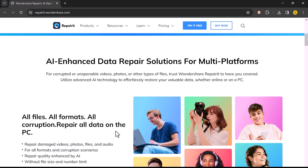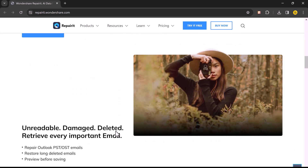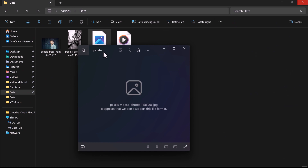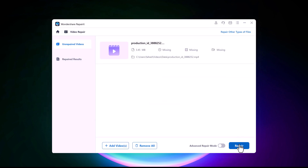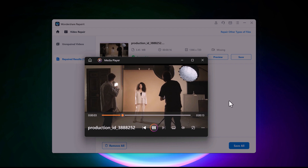Before we start, I want to give a huge shoutout to Wondershare RepairIt. With this you can repair damaged or broken video files, photos, and audio files. This can be a lifesaver if you have important files that have become corrupted. Just select the type of file you want to repair and click on start repair. In seconds you will see a preview of the repaired file. With this you can also repair your PDF files, photos, and audio.